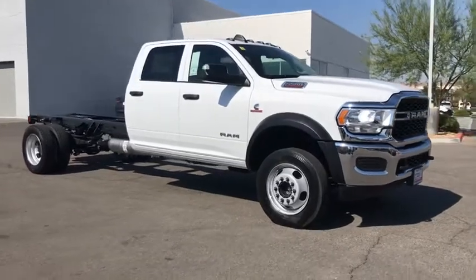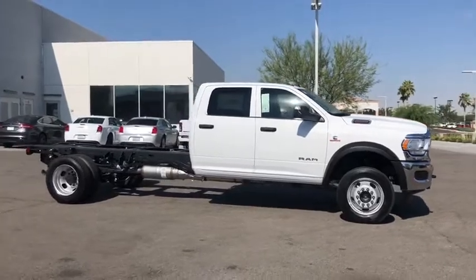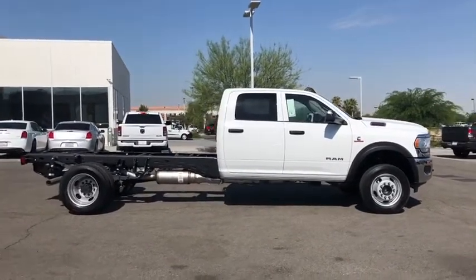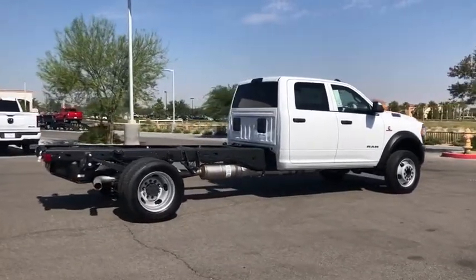We are pleased to show you the 2020 Ram 5500. The Ram 5500 is a solid option for truck buyers in need of hauling capacity and serious towing. With names like Hemi and Cummins under the hood, there is plenty of muscle to back it up.